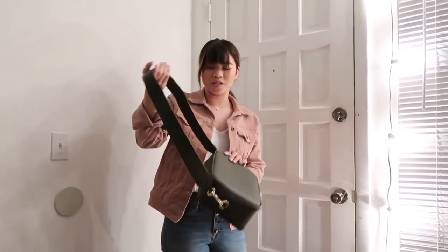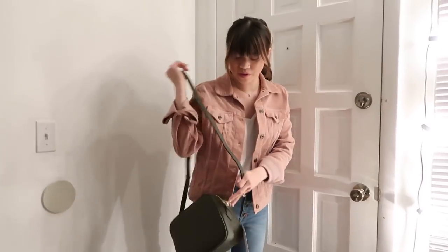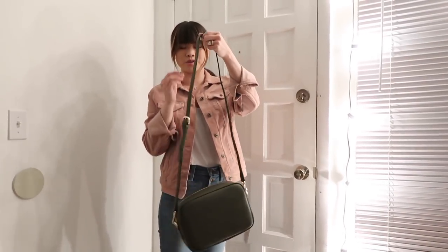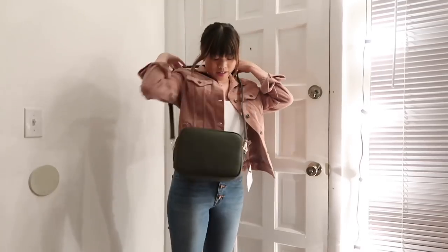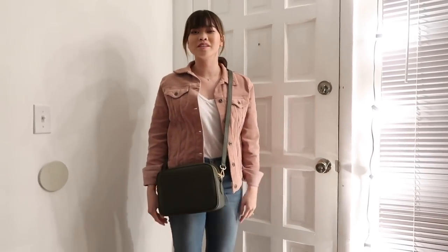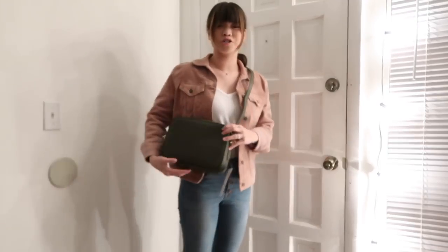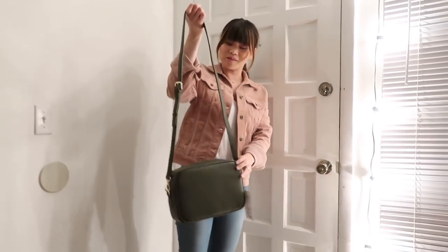I'm going to put the crossbody strap on so you can see that one. So this is with the crossbody strap, and this is on kind of like the middle notch, so you can make it shorter or longer. And it fits very comfortably. I feel like a lot of bags are usually really long on me. This can go two notches shorter, so it could be a little bit higher. So I really like the crossbody strap as well.